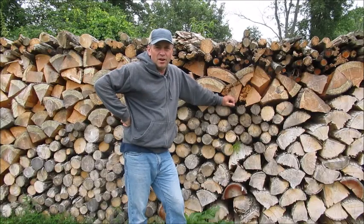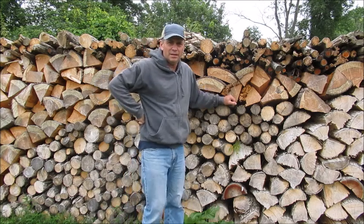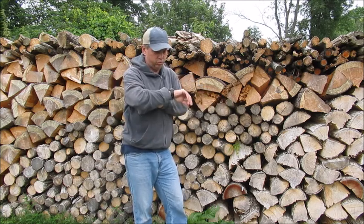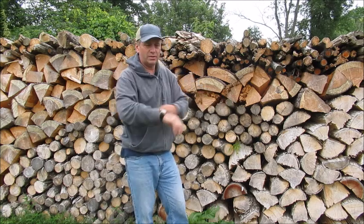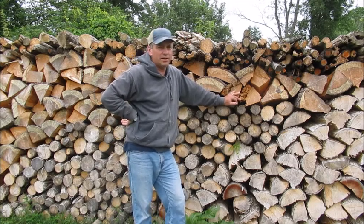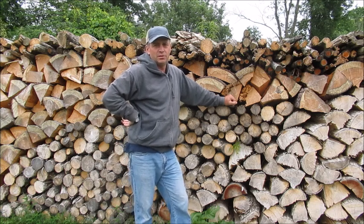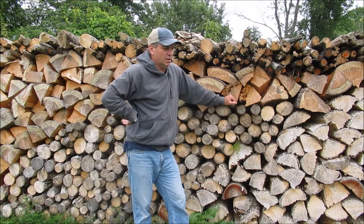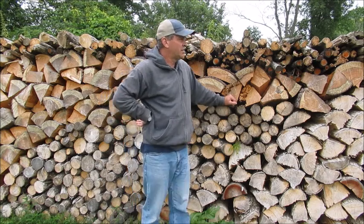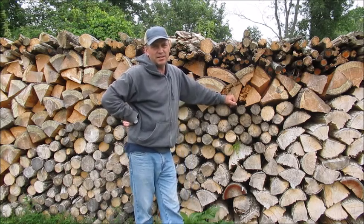Hey folks! Lager John here and it's Sunday August the first, around five minutes to two. I'm at the woodpile here and you're probably wondering what I'm doing with the wheelbarrow, so I'm going to show you.